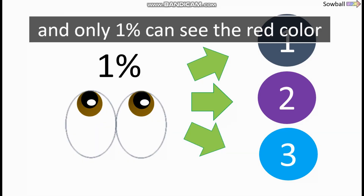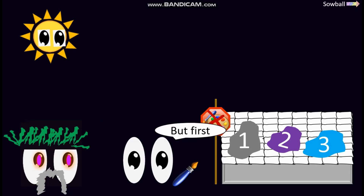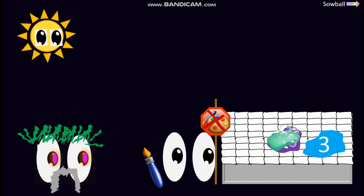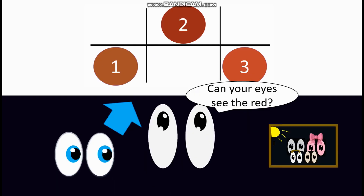I show you 3 colors and only 1% can see the red color. Oh hi — but first I can clean the wall faster than you can like and subscribe. Who was fastest? Which of these colors is red? Can your eyes see the red?